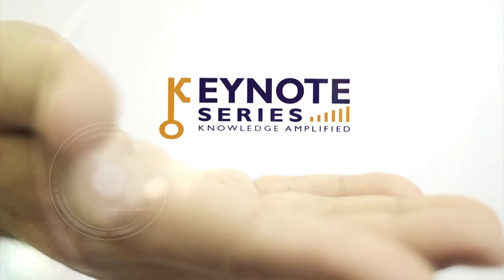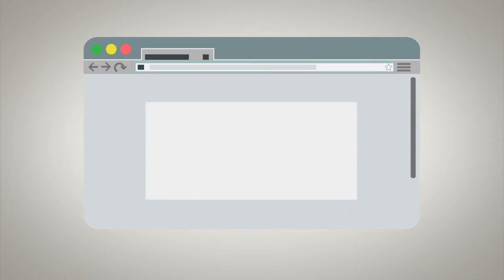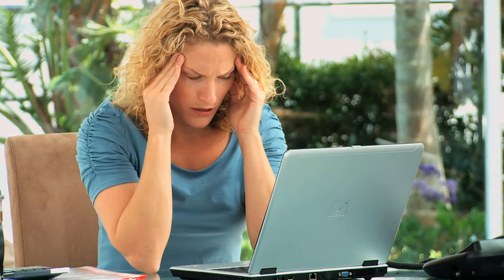Introducing the Keynote Development Series of online training. Now I know what you're thinking — this is just another one of those online courses that's nothing but a bunch of text you have to wade through with a test at the end. Boring, right?